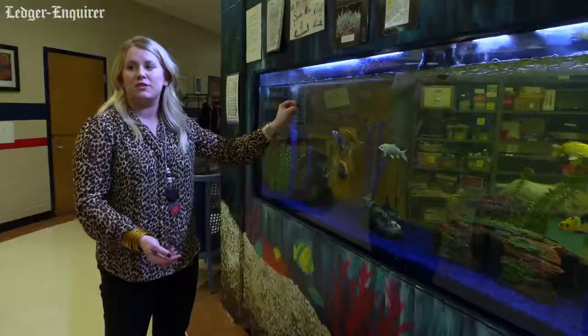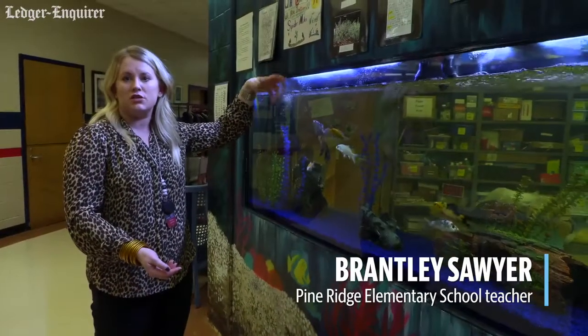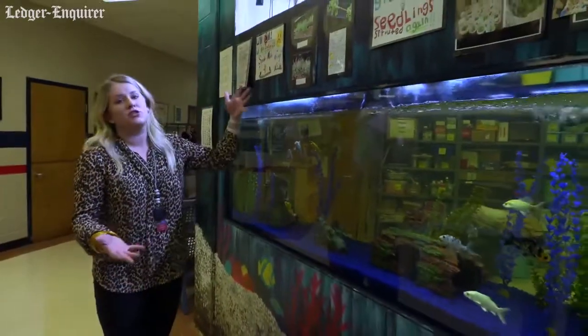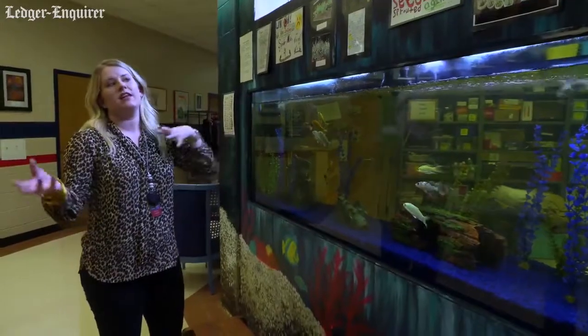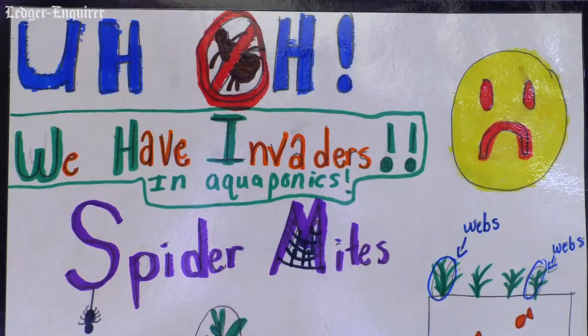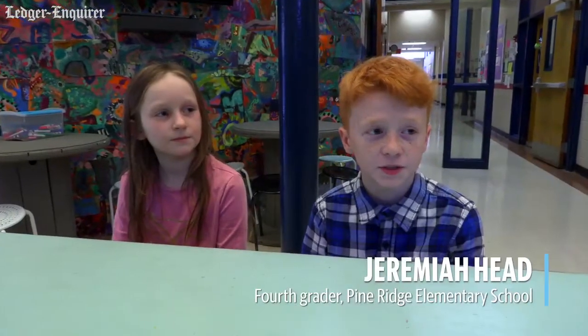It takes the waste from the fish and it recycles it up top and uses it as fertilizer for the plants. And if you notice here, they had plants that were flourishing and then they weren't, so they had to investigate why. Why are they not doing as well as they were? Our class comes down here and measures the pH level, the water level, the temperature, and the nitrate level.